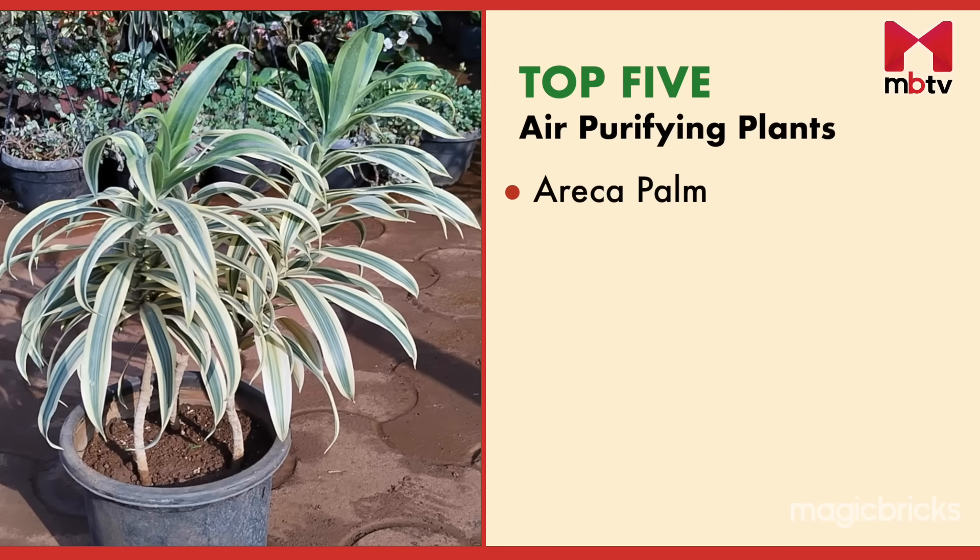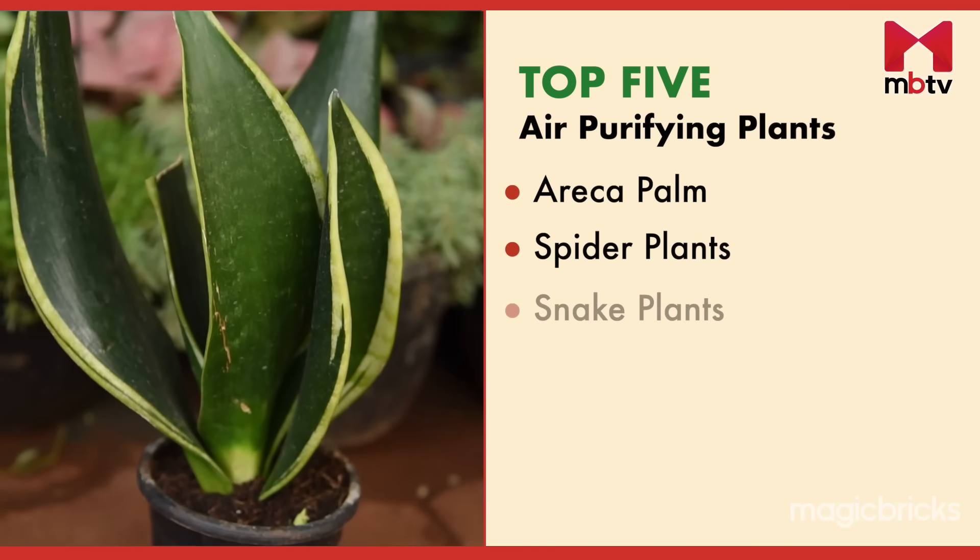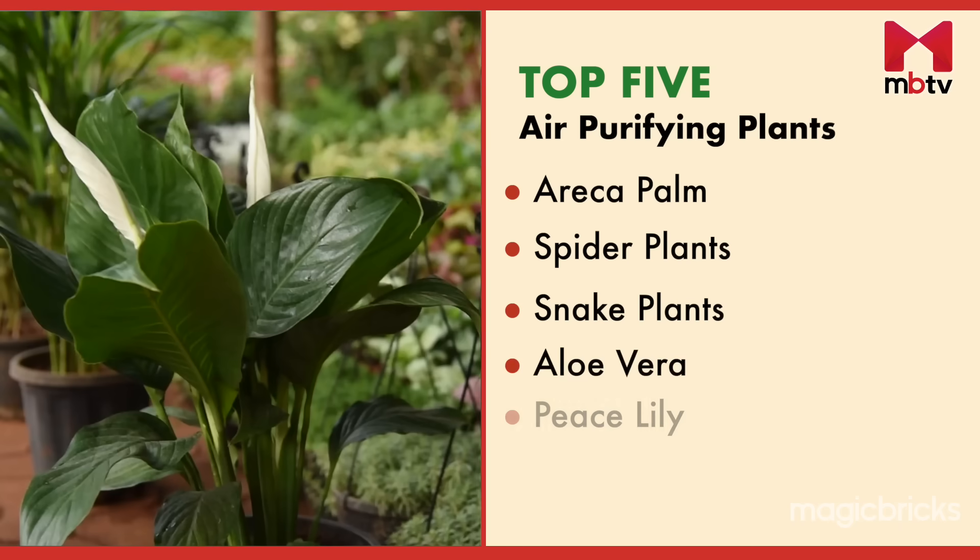You can always keep a variety of plants in your home, but let me tell you about the top 5 air purifying plants: Arica palm, spider plant, snake plant, aloe vera and peace lily.